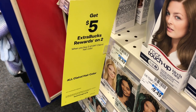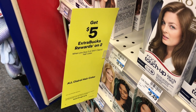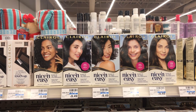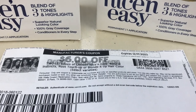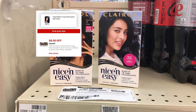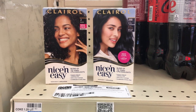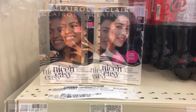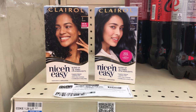The next deal is on Clairol hair color — buy two get $5 back, limit of one. I'll pick up two boxes priced at $9.49 each, totaling $18.98. I have a $6-off-two coupon from coupons.com, and we have a matching one in the app — that's a double dip taking off $12. Doing this by itself brings it down to $6.98. I'll pay that and get $5 back, making both items $1.98 or $0.99 each.